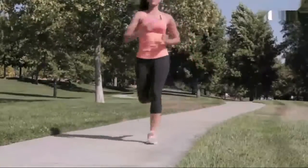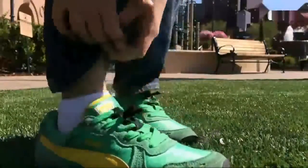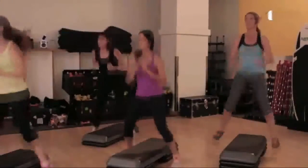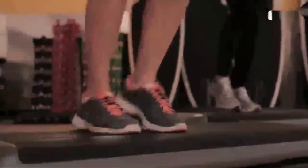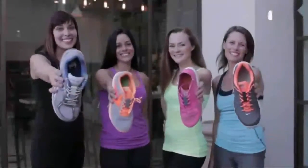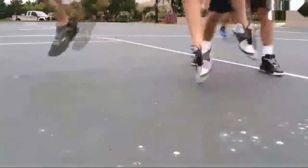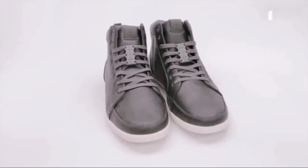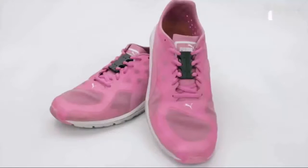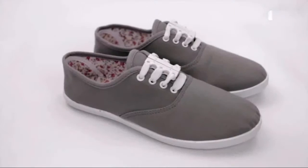Now go for a run. Go to the playground. Go to the gym. Play some basketball. ZooBits hold securely for most recreational activities. The ZooBits are not just for athletic sneakers — they are for your everyday casual shoes. With ZooBits, you have a clean looking shoe, no ugly bows, and they'll never come undone.